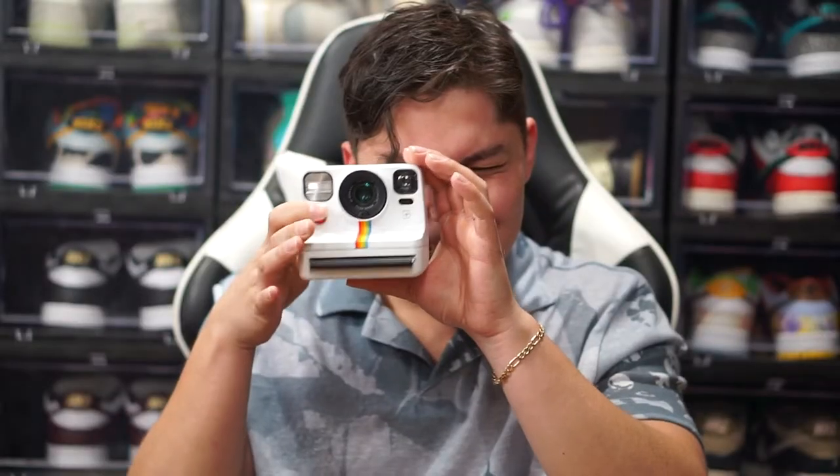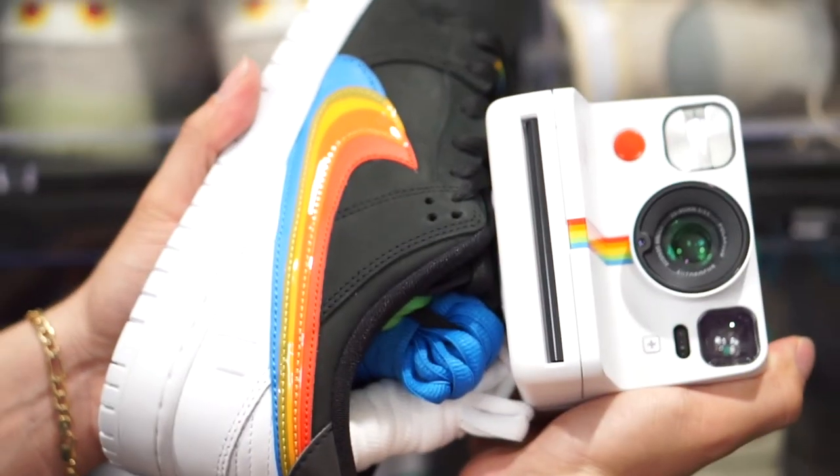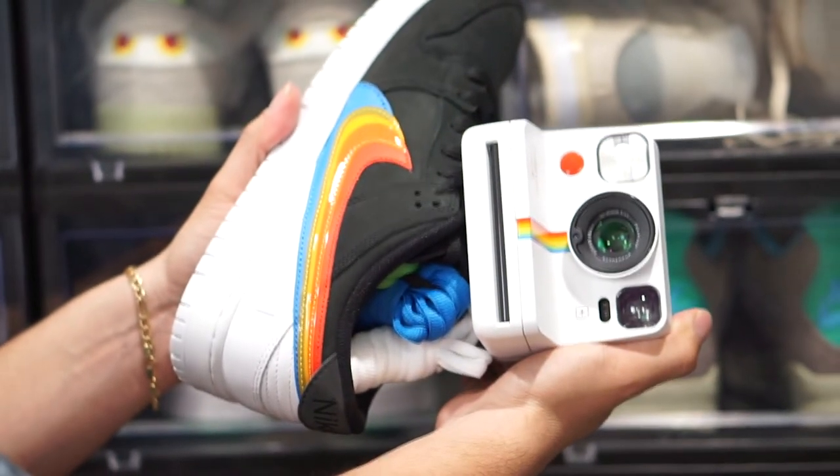Before we get into the sneakers, do you guys even know how cool Polaroid actually is? This is a Polaroid camera — I actually bought it off Amazon. It's an instant camera; the photo comes out and it starts developing. I was extremely hyped when we got word about the Nike SB Polaroid, so I figured I might as well buy one to understand where the inspiration and everything came from.